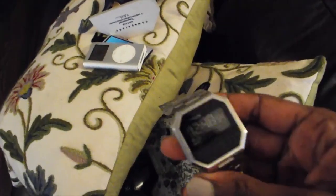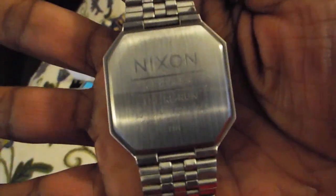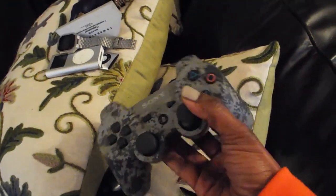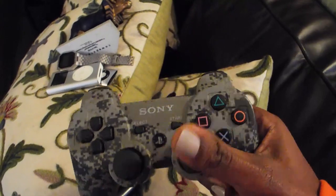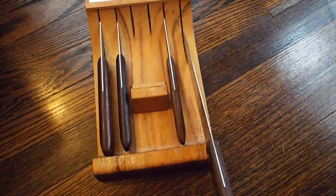Also over here I have this Nixon watch — a really, really cool-looking watch. Everything is in working order. This is a really pretty nice Nixon watch. And over here we have two remote controls: Sony Dual Shock controllers, this one as well as this one.